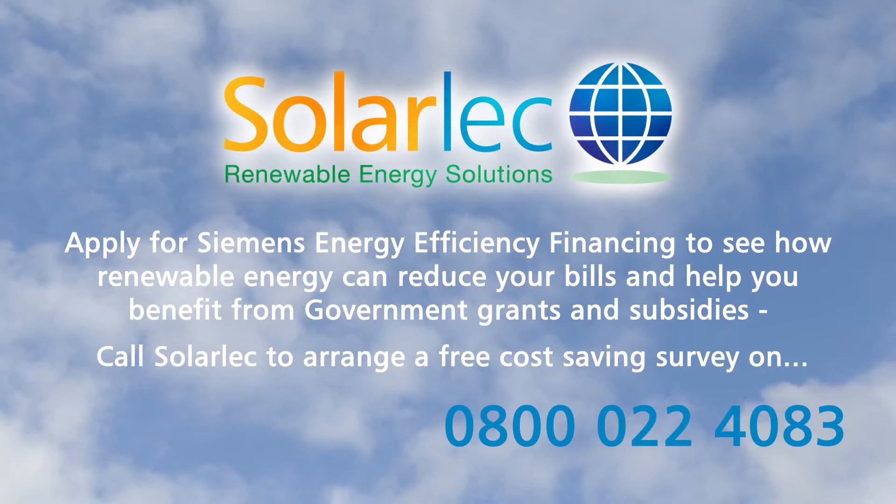We would recommend Solalec — they've been a great company to work with, and they've been effective and efficient in the way they've put the systems in. So yes, we'd fully endorse Solalec.com.